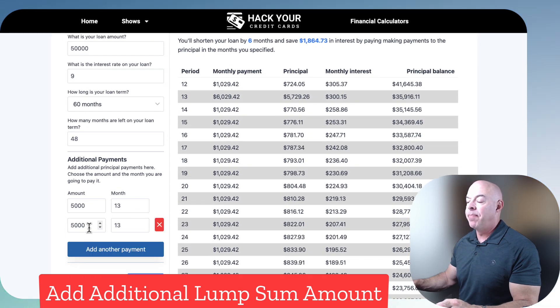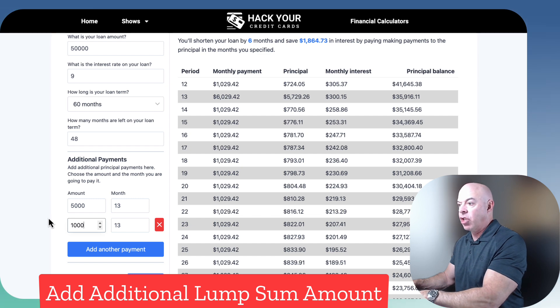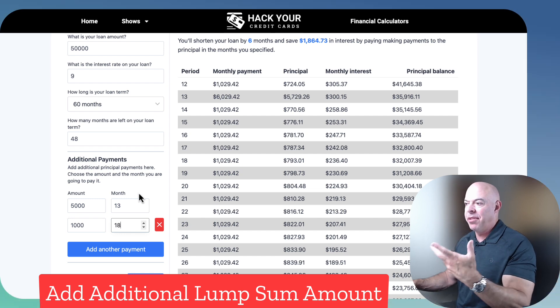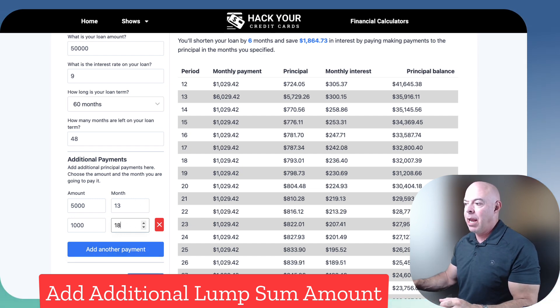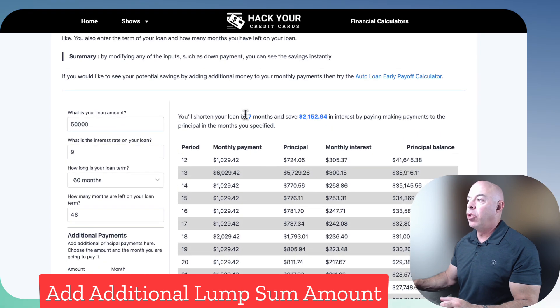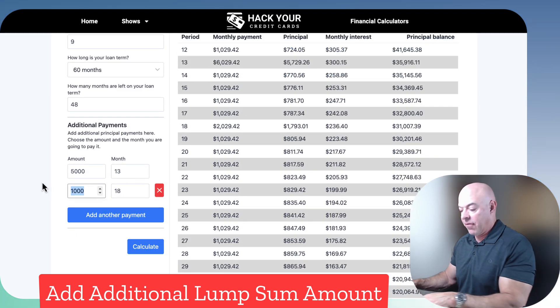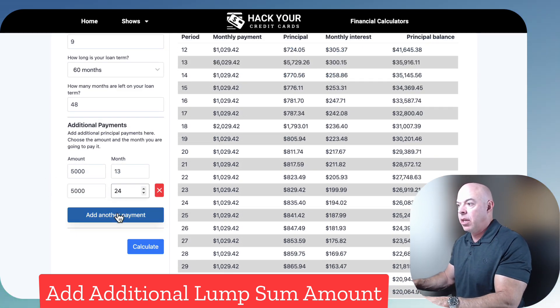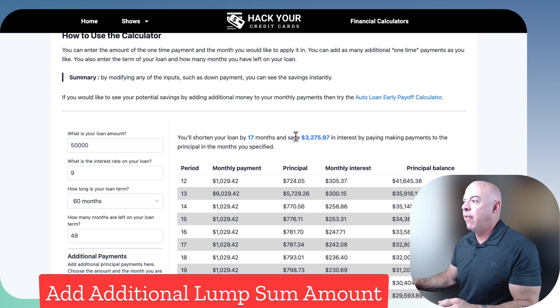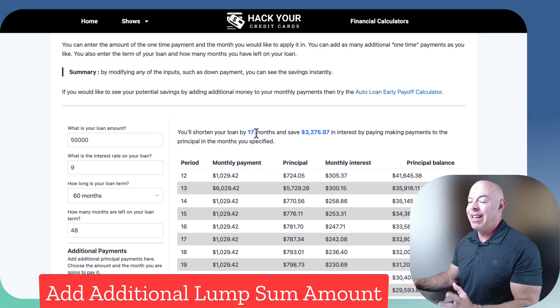If you wanted to, you could say: maybe this summer I'll have a side job and make an extra $1,000 — that'll be around month 18. Christmas was month 12, so June will be month 18. We're going to add another payment and calculate. If you scroll down you'll see month 18 had a payment of $2,000 because you added another $1,000. Going back up, you'll cut your loan by seven months and save $2,152. Maybe you got that $5,000 every Christmas — add another one at month 36. Calculate. You'd save $3,275 and shorten the loan by 17 months. A year and a half less of payments — that's significant.